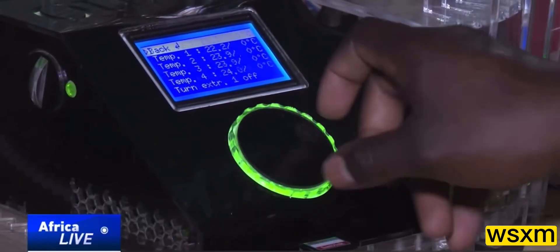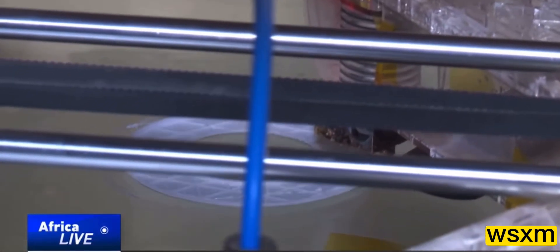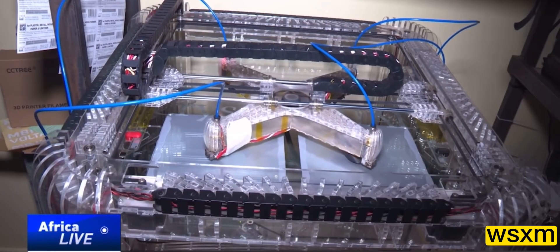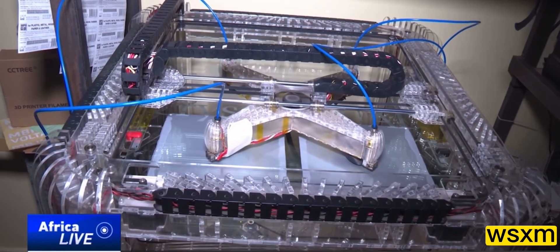I wanted a printer that can mass produce items with the same printing quality and speed. It has better precision, higher speed and repeatability, and we produce four different items at a go. A job could take between one hour and tens of hours.